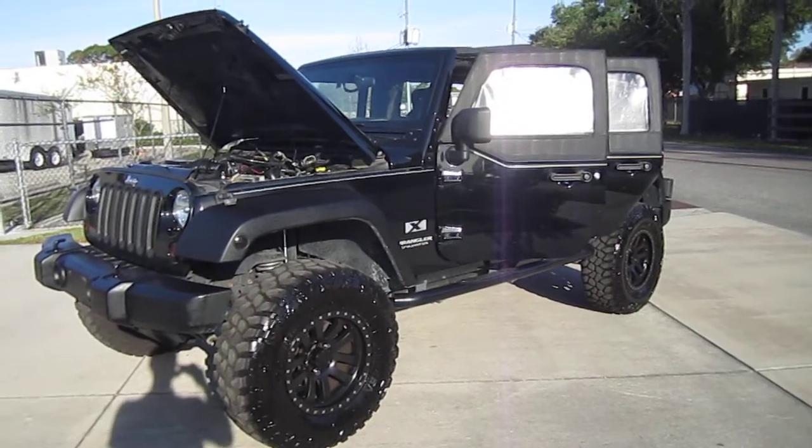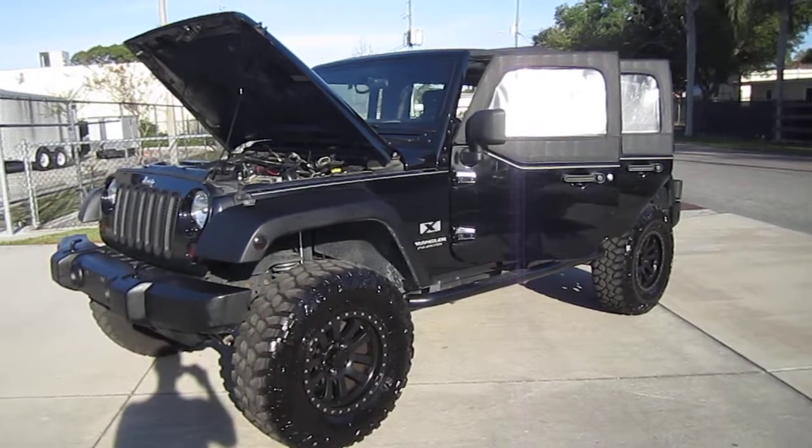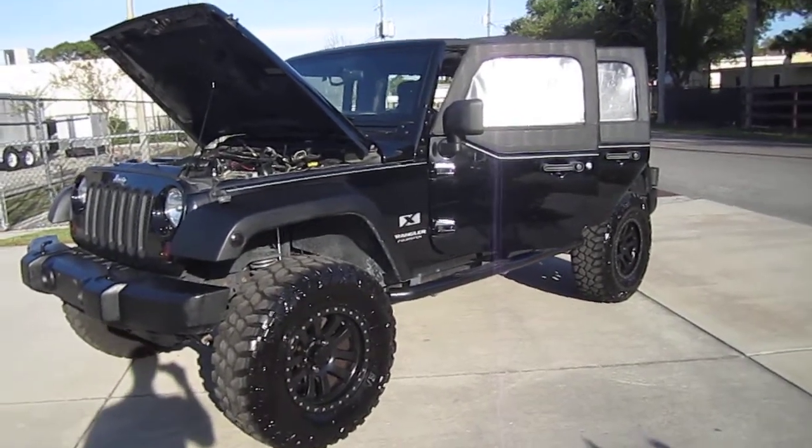Good afternoon YouTube, here's Nick from Meticulous Motors again and here for sale today we have this awesome looking 2008 Jeep Wrangler X Unlimited.